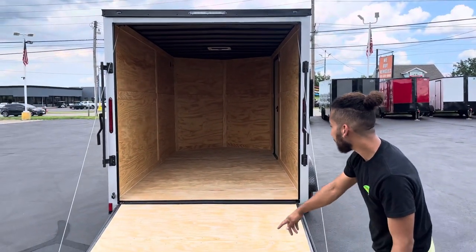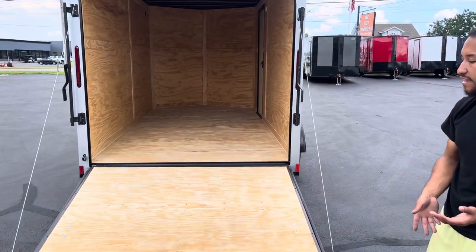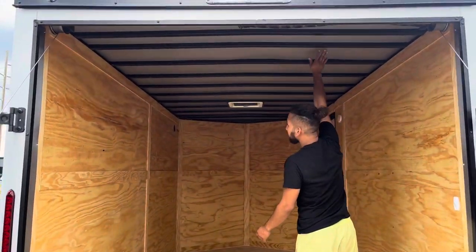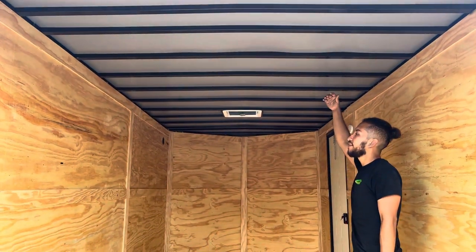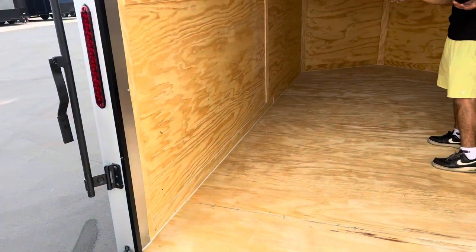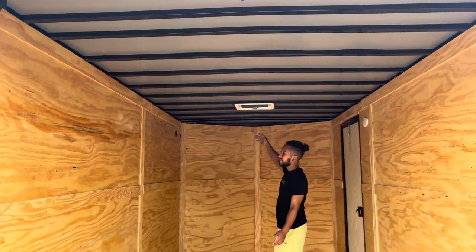You got a nice little steel frame around it which keeps it from splintering, raking, and all that. Making our way inside, you guys can see the 16x16 center studs. You got a center foot height, so if you're a pretty tall gentleman, you'll have no problems coming in here. As you guys can see, it's nice and spacious.